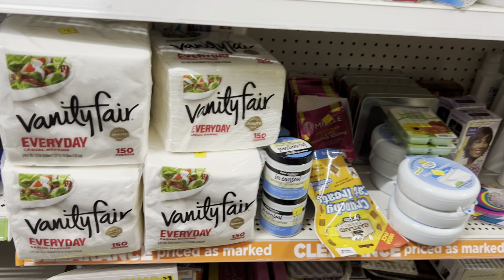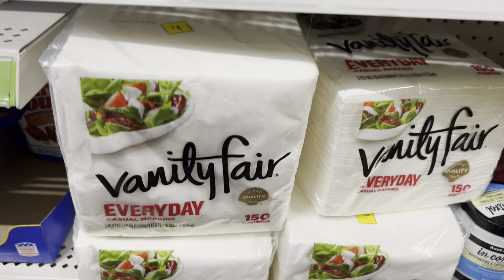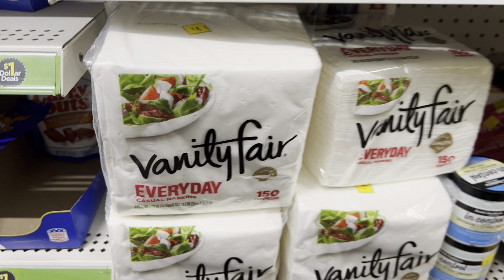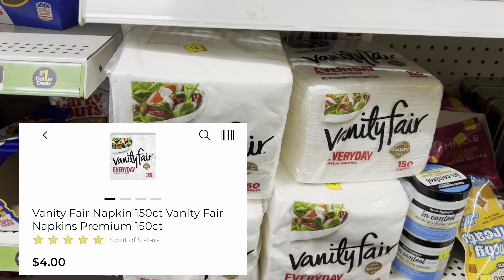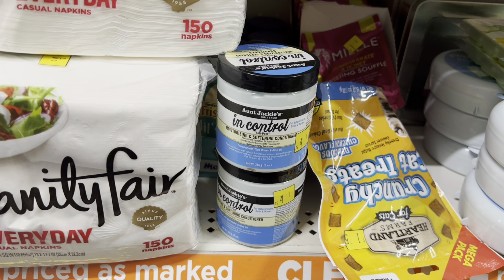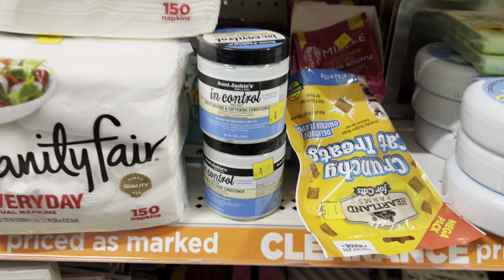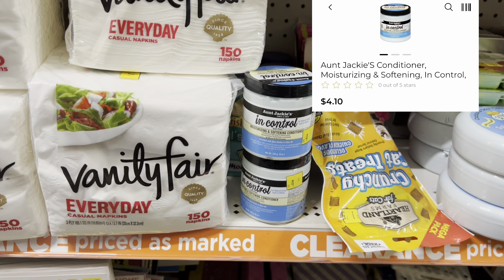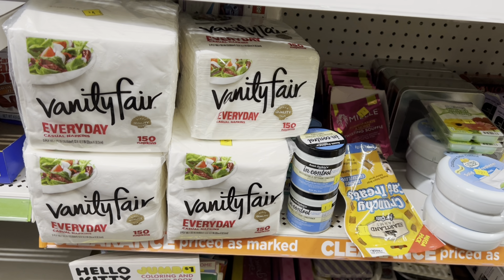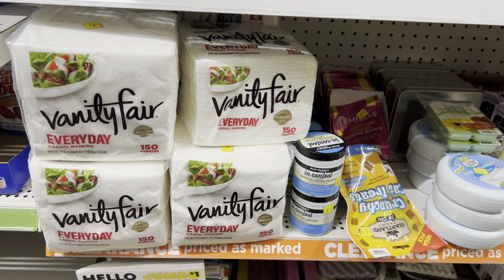I did make it over to the clearance section, but I picked up a couple of items and when I scanned them with my app they were not coming off as the discounted price. This Vanity Fair — the tag says four dollars, so I was expecting two dollars, but it's still scanning at four dollars. Same thing with this Aunt Jackie's In Control Conditioner — the tag says four dollars or four-ten, but it's still coming up at that price. I know they should be half off, so I spoke with the manager, who is awesome and very nice, and she said there's nearly no spot for them and she can go ahead and mark those down for us manually at the register.